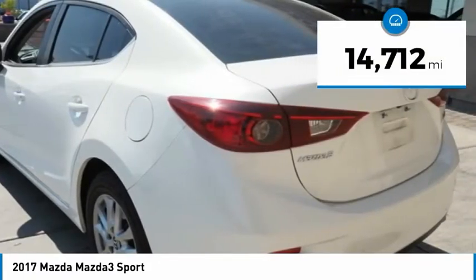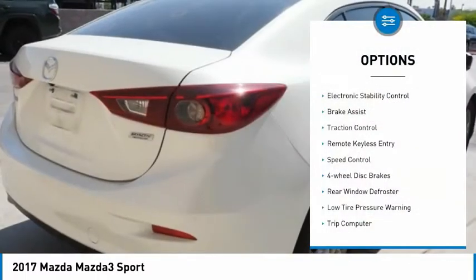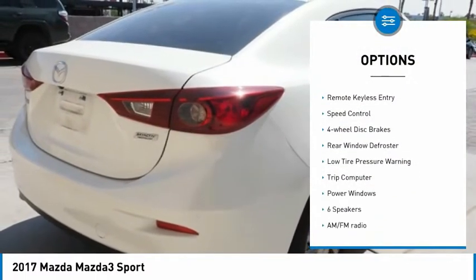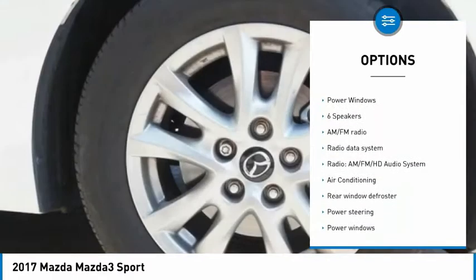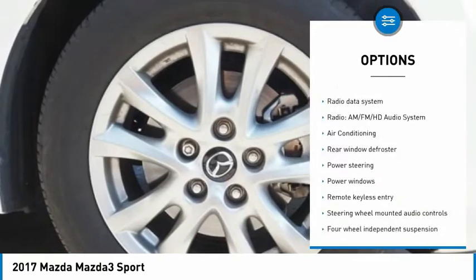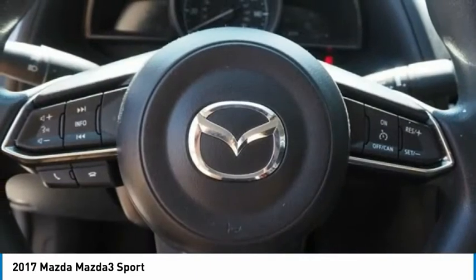This vehicle has less than 15,000 miles. Here are some of this vehicle's great options: electronic stability control, brake assist, traction control, remote keyless entry, speed control, four-wheel disc brakes, rear window defroster, low tire pressure warning, trip computer, and power windows.